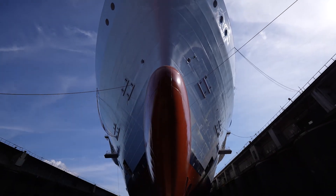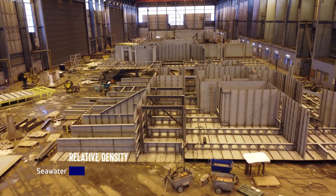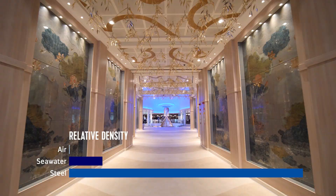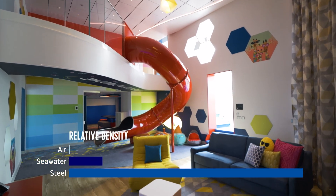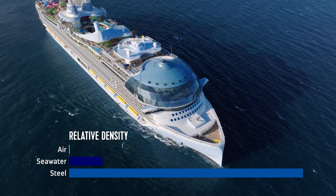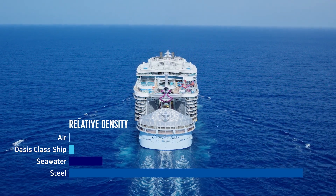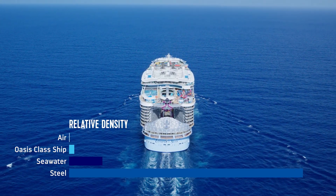But weight alone isn't the whole story. The secret also lies in the shape of the ship. Cruise ships are made of heavy steel, but they are also full of air and open space. Think of the wide promenades, spacious staterooms and open neighborhoods. This design spreads the weight across a huge area and lowers the ship's average density, making it less dense than solid steel and allowing it to displace enough water to stay afloat.